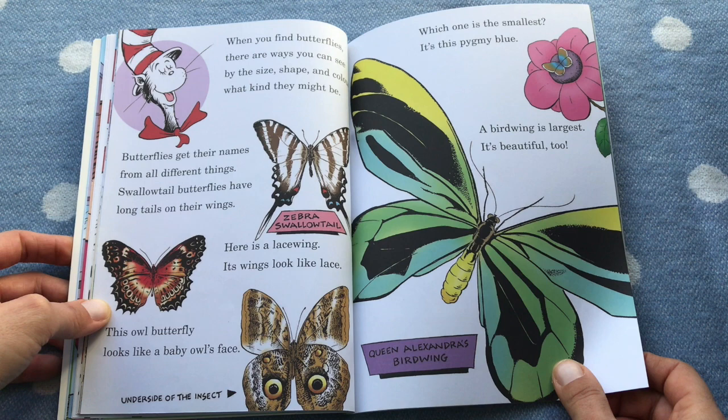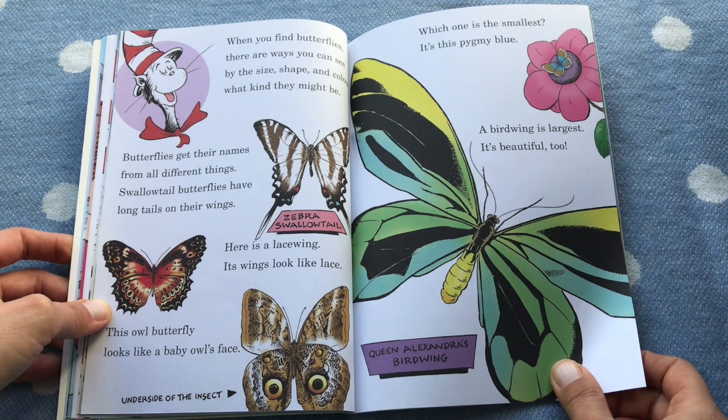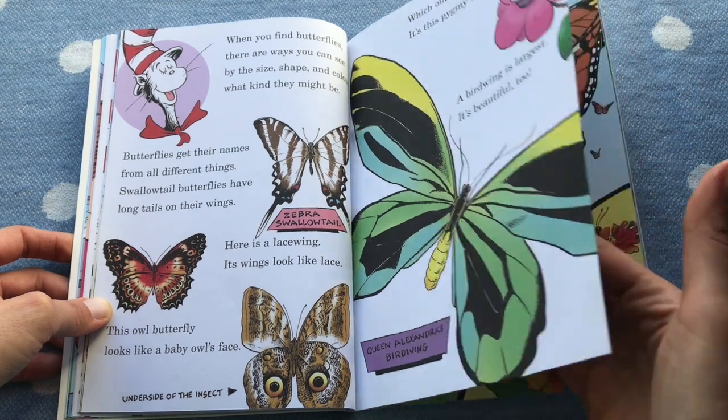Butterflies get their names from all different things. Swallowtailed butterflies have long tails on their wings. Here's a lacewing — its wings look like lace. This owl butterfly looks like a baby owl's face. Which is the smallest? It's a pygmy blue. A birdwing is the largest — it's beautiful too.